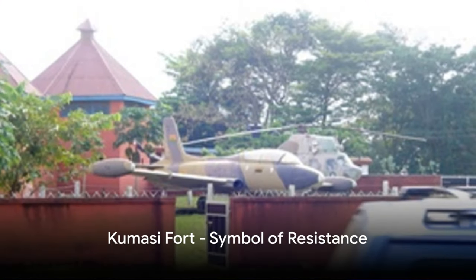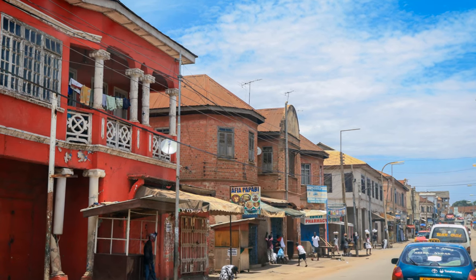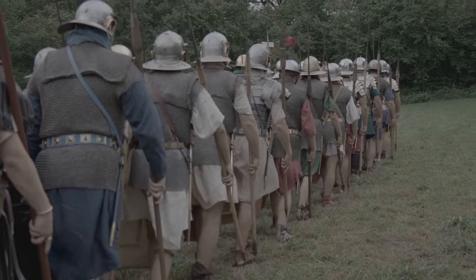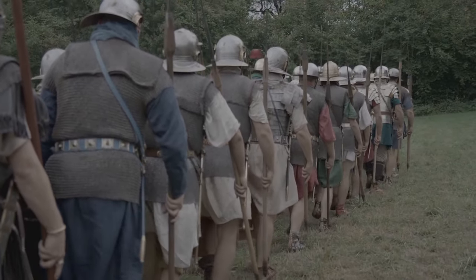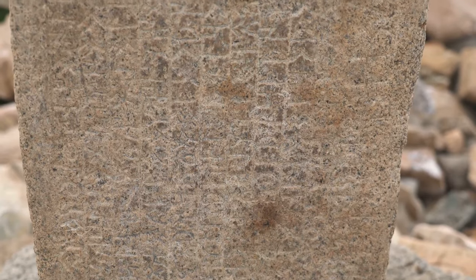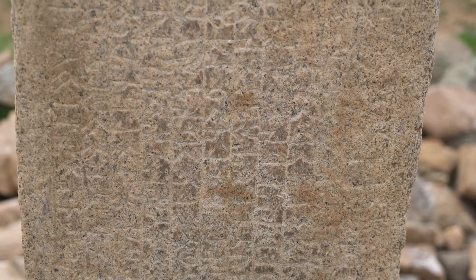Moving on to the city of Kumasi, we find the Kumasi Fort. This fort, nestled in the heart of the city, is more than just a structure. It's a symbol of the Ashanti Kingdom's undying spirit of resistance against British colonial rule. The Ashanti people, known for their strength and courage, used this fort as a bastion during the Anglo-Ashanti Wars, standing their ground against the overwhelming might of the British Empire. Their determination and resilience are etched in the very stones of the fort, telling a tale of a people who wouldn't yield.